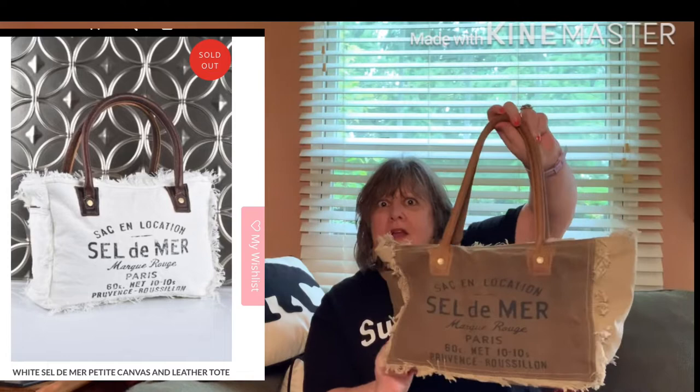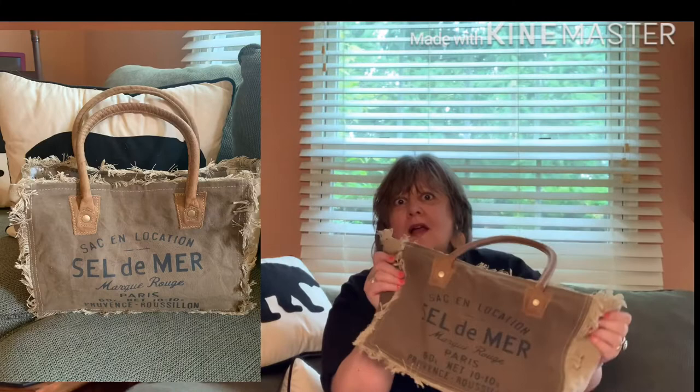Her bags sell out very quickly. Here's an example of her latest one that was in white, but a few years ago she sold this colorway and I really fell in love with it. I went on a search for it and found it on Amazon — I'll link that in the description. This bag will fit over your shoulder; you can see how that looks. It has kind of a short drop but I like to carry it on the crook of my arm.